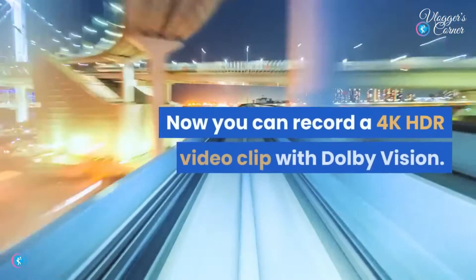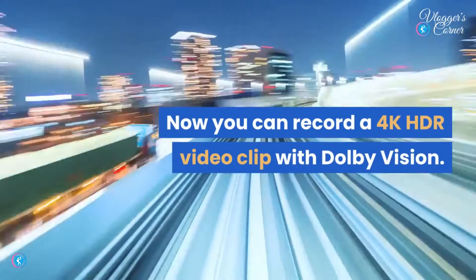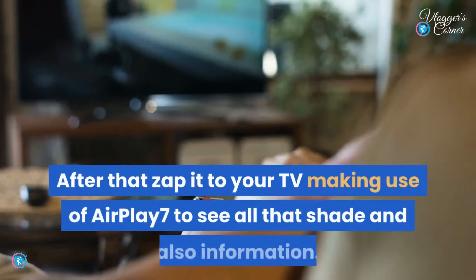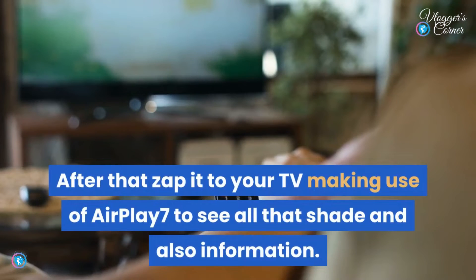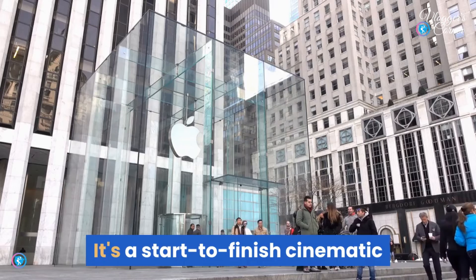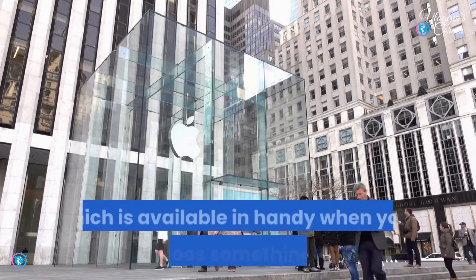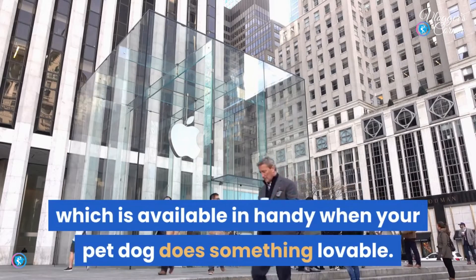Now you can record 4K HDR video with Dolby Vision, edit in Photos or iMovie, then send it to your TV using AirPlay to see all that color and detail. It's a start-to-finish cinematic experience found only on the Apple iPhone.